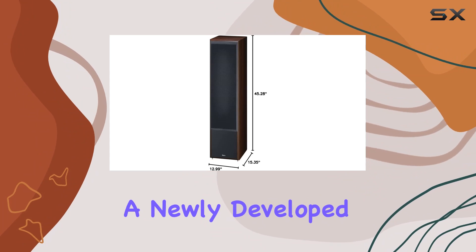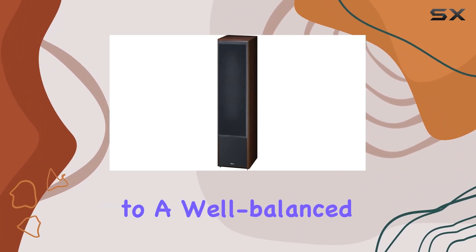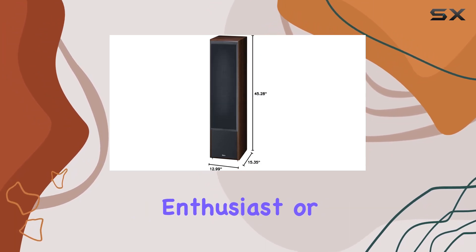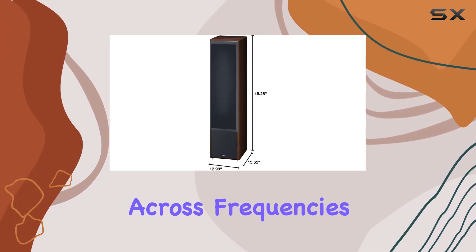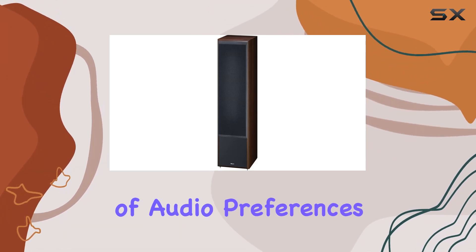featuring a newly developed flange, further enhances dispersion properties, contributing to a well-balanced soundstage. Whether you're a bass enthusiast or someone who values precision across frequencies, these floor standing speakers cater to a wide range of audio preferences.